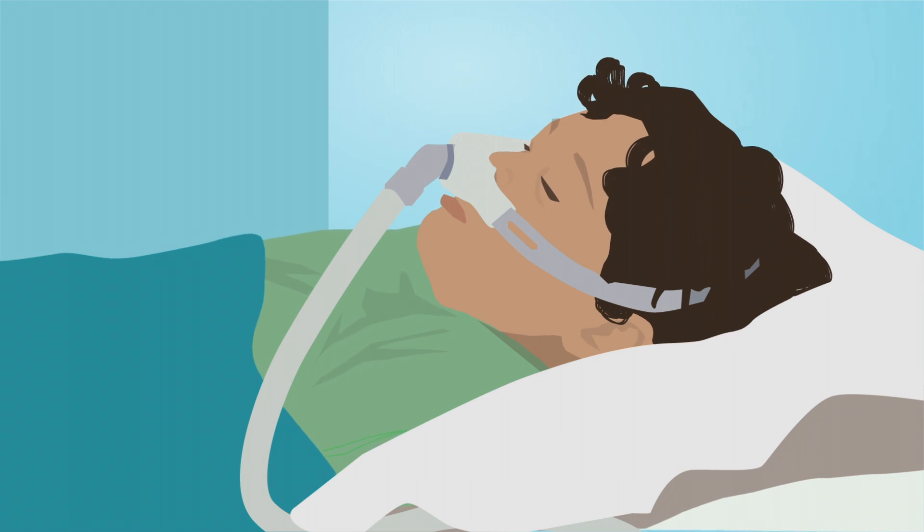For the sleep study, you will have to come to the hospital and sleep overnight with a mask on. The mask will help to measure your breathing in and out. The mask doesn't hurt, but it might feel a little funny at first. But you will soon get used to it and fall fast asleep.